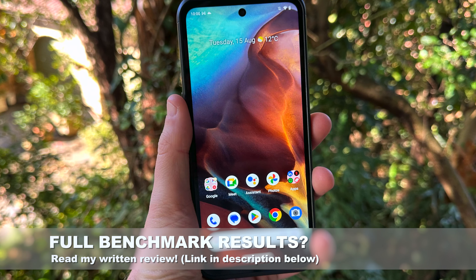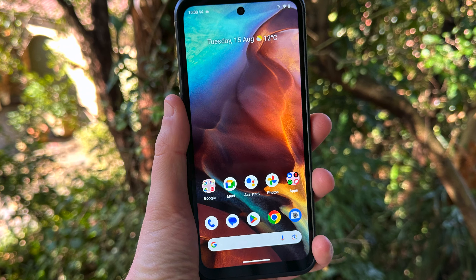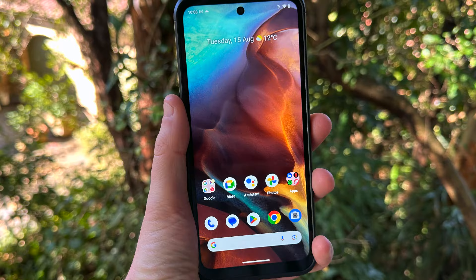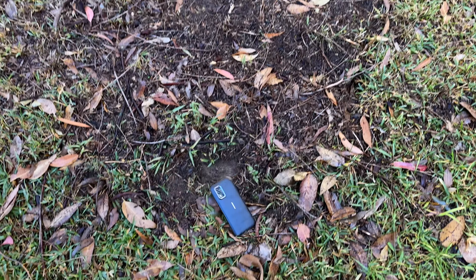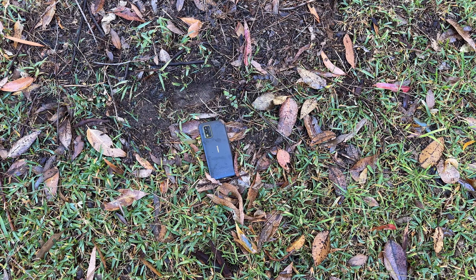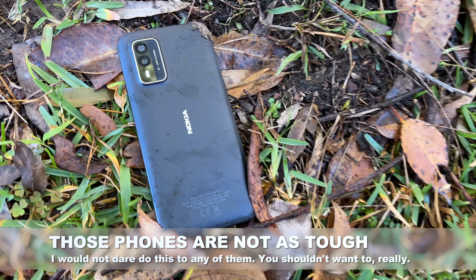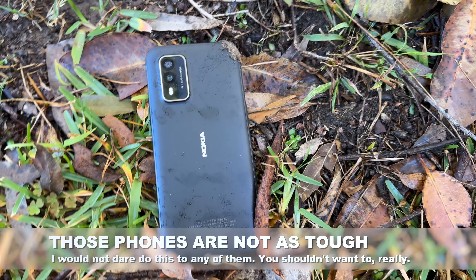In the rugged smartphone space, you don't have a whole lot of competition. Samsung's got a few, Motorola's had a few over the years. Here in Australia, Telstra's had its tough range and a few other things that it's sold. But really, they've always been this kind of niche for people who've wanted slightly tougher than usual phones.